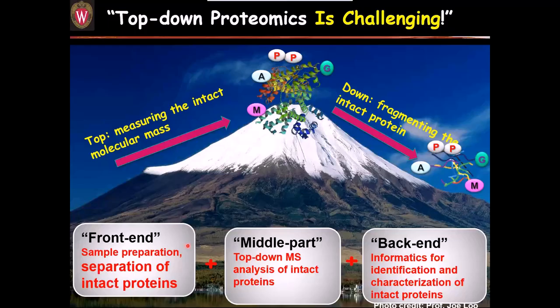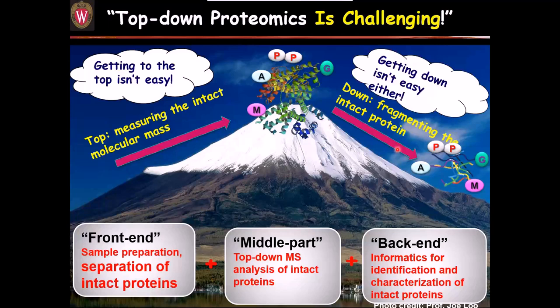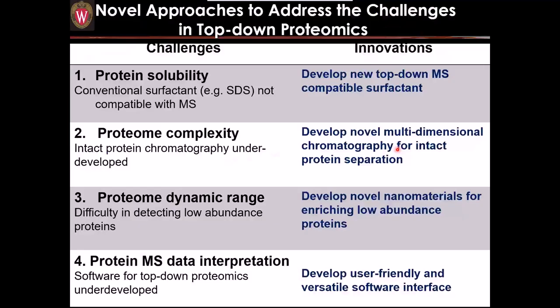In top-down proteomics, 'top' means measuring the intact molecular mass, and 'down' means fragmenting intact proteins. Getting to the top isn't easy, and getting down isn't easy either. What we really need is the equivalent of a lift — technologies and skills. We train graduate students in protein chemistry. We have established technologies on the front end: sample preparation and separation of intact proteins; in the middle: top-down analysis; and on the back end: bioinformatics. We have focused on novel approaches to address the challenges in top-down proteomics.